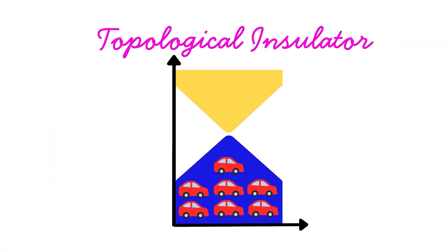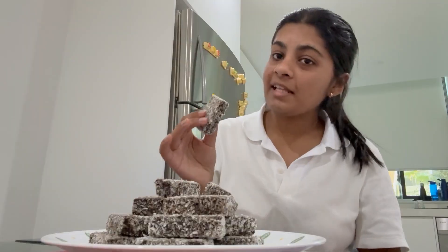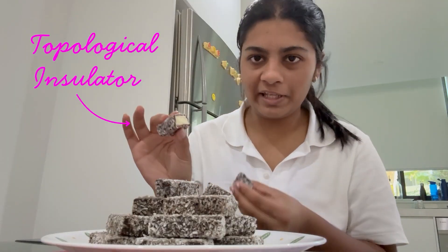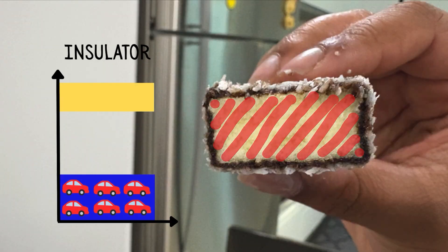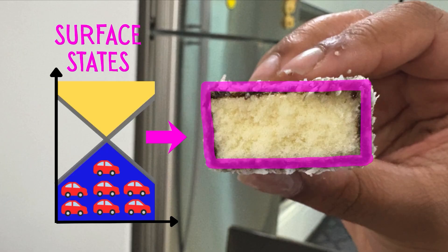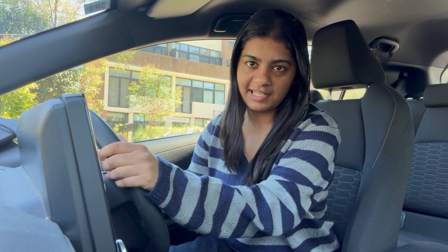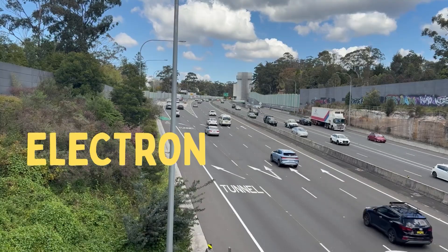It's in this new phase where they found special surface states that actually connect across the band gap. Let's pretend this lamington is a topological insulator. The bulk of the material behaves like an insulator with no current, but thanks to our special surface states, the outside perimeter actually conducts electricity — and it does it with zero resistance, like an electron highway.